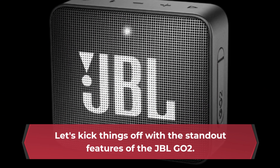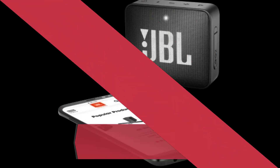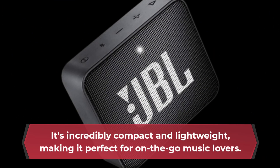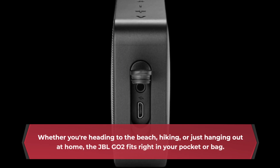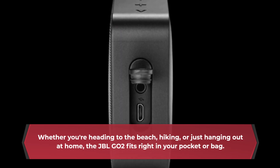Let's kick things off with the standout features of the JBL-GO2. First off, this speaker may be small, but it's a true powerhouse. It's incredibly compact and lightweight, making it perfect for on-the-go music lovers. Whether you're heading to the beach, hiking, or just hanging out at home, the JBL-GO2 fits right in your pocket or bag.